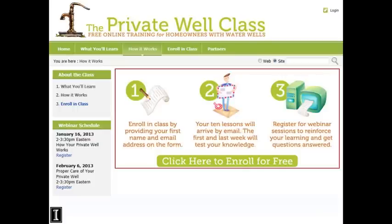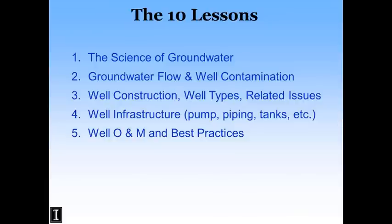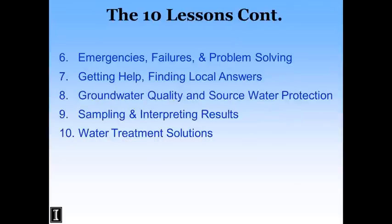When you click the Enroll in Class button, there are only three things you need to sign up: an email address, what state or territory you're from, and your first name. There are 10 lessons total. If you signed up before January 9th, you should be getting Lesson 5 today. Today's webinar covers mostly Lessons 5, 6, and 7, and the webinar on the 27th will cover Lessons 8, 9, and 10. The webinar doesn't have the time to go into the detail available in the written lessons.